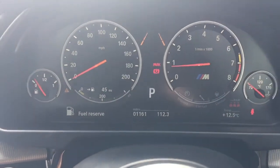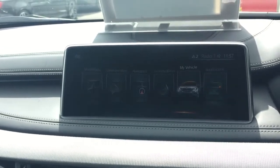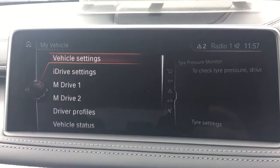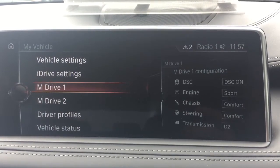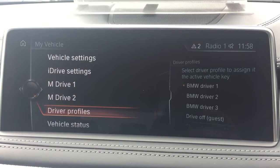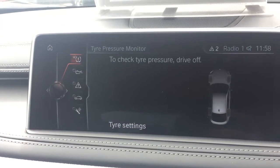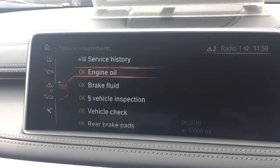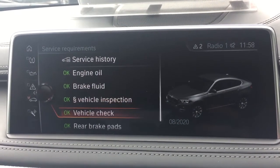Miles in total: 1,161 — still pretty much a brand new car. On your screen you've got a number of applications. In My Vehicle you can set the car to Sport, Comfort, Sport Plus, or Efficiency, and set a driver profile to suit whoever's driving. In Vehicle Status you've got tyre pressures and oil level checks, and your service requirements — all of these are way off in the future just yet.